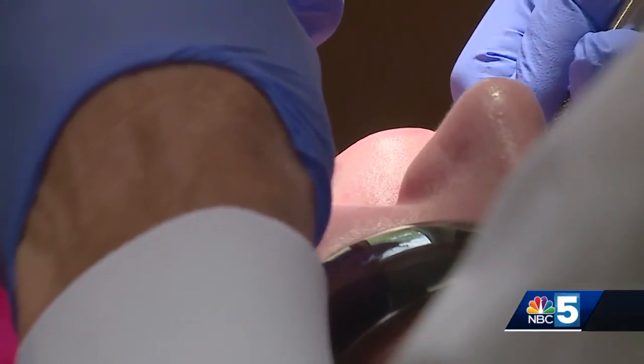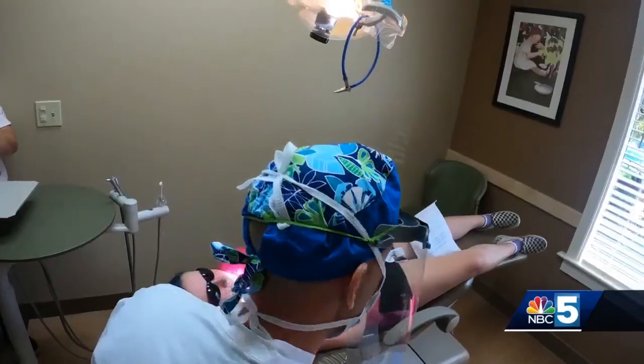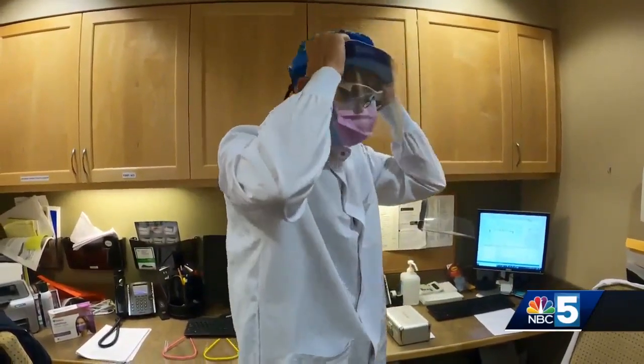The end of the week is where the fatigue really sets in, but the staff says it's all worth it to see their patients again — even if it's behind layers and layers of protective gear. 'The worst part is that we're in the business of building smiles and we can't smile anymore at our patients, so that's been tough.'